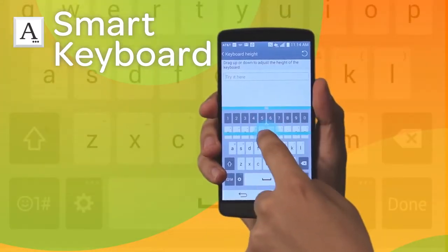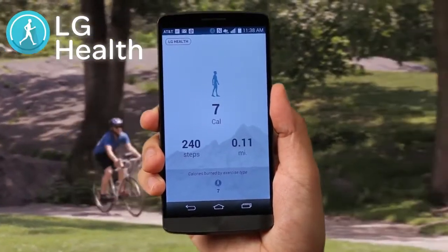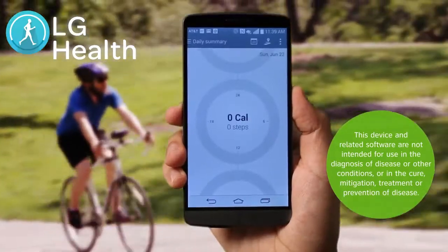Adjust your keyboard height and key positioning on screen. Stay in control of your fitness routine with LG Health, where you can set goals and monitor your progress.